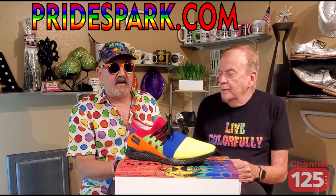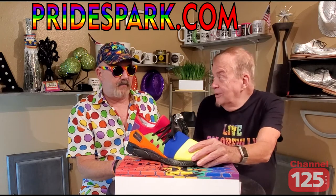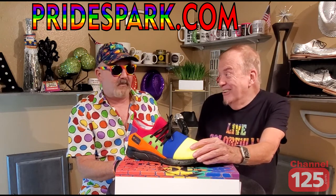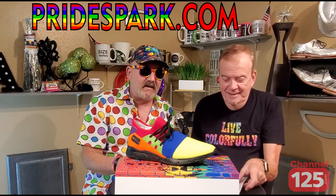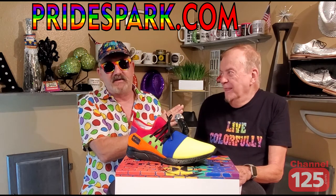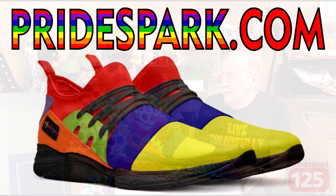I guarantee people will stop you on the street when you're wearing these shoes and ask you about them, because they are unlike any other pride shoe you've seen on the market — my favorite shoes I have ever owned. Check them out at pridespark.com, check out all the cool pride gear, and tell them that Hot Stuff sent you. We'll be back with another Hot Stuff, and we have more prideful stuff coming up.